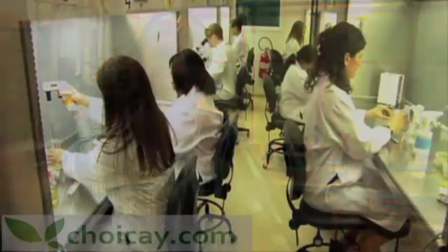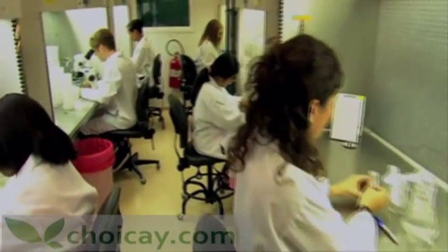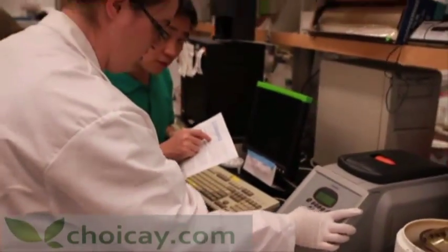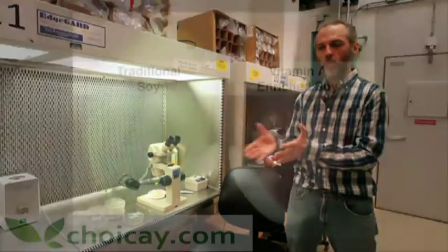My name is Dr. Nigel Taylor. I am a faculty member here at the Donald Danforth Plant Science Center. I work on two major projects, both revolving around the tropical root crop cassava. Our goals are to enhance cassava for its nutritional content and also to increase its resistance to the virus diseases that impact the plants in Africa.